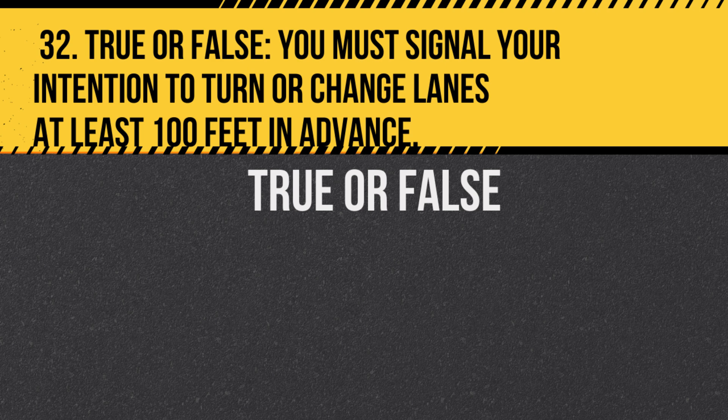Question 32. True or false: You must signal your intention to turn or change lanes at least 100 feet in advance. Answer: True. This ensures other drivers are aware of your intentions on the road.